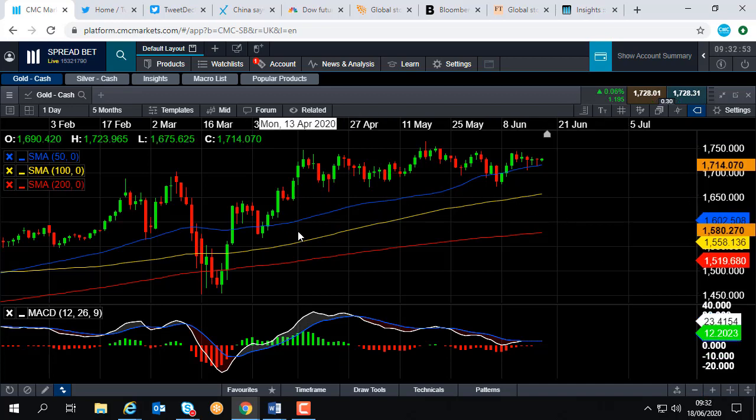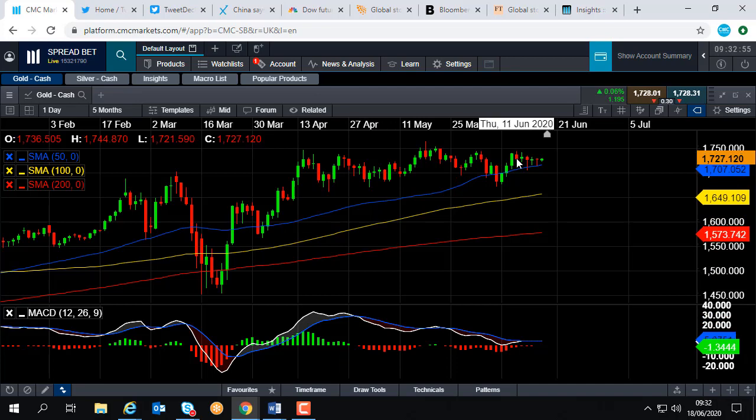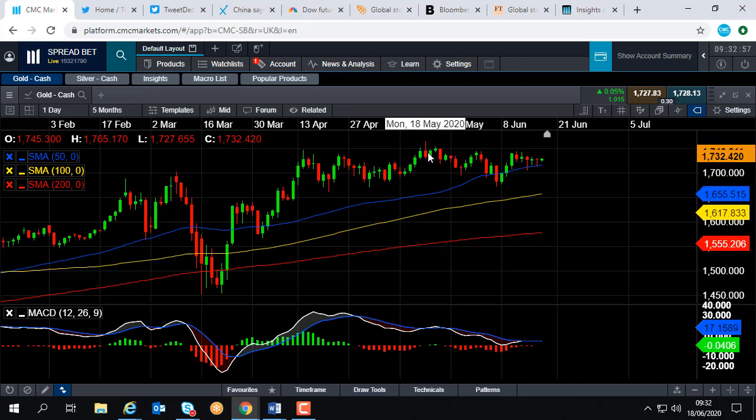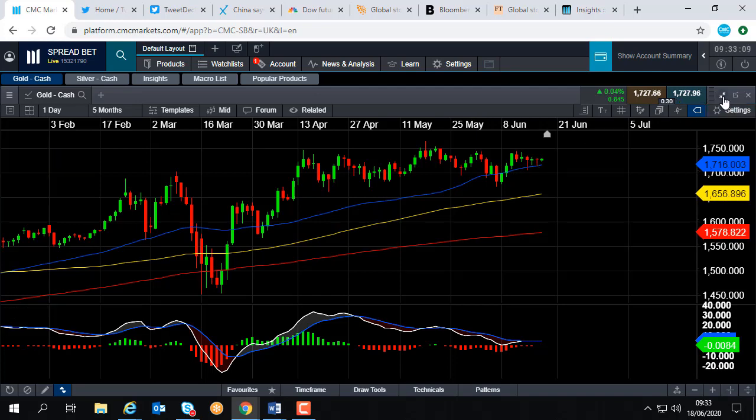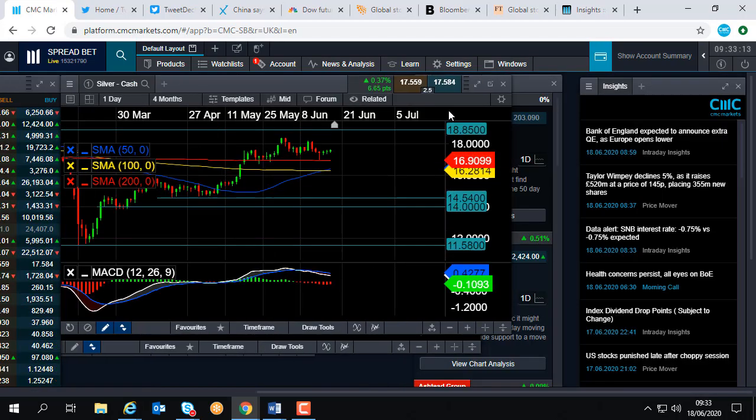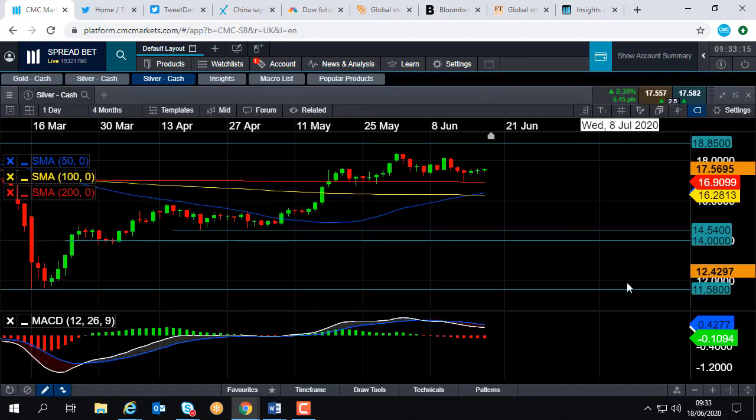We can see here that gold has been in a fairly strong position the last few months. In fact, the level it hit in mid-May was a seven and a half year high. It's been a bit range-bound recently, but it's still holding above its key moving averages. So gold is in an uptrend, and as we saw a moment ago, silver is also in an uptrend — so we can become more confident that the bullish move is going to continue in silver.